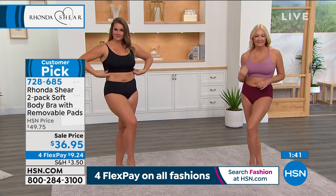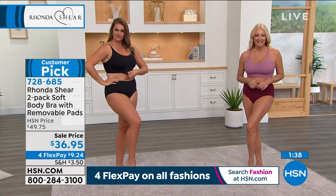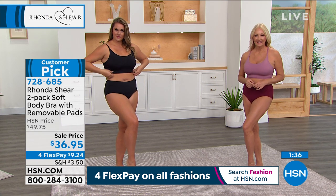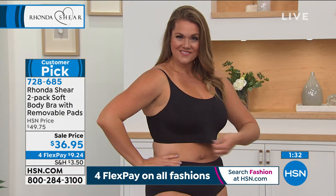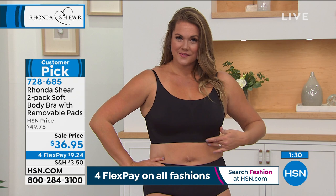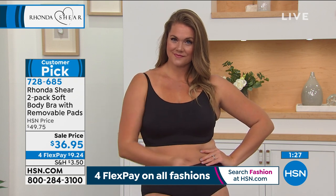Sometimes cup size changes if your weight goes up and down anyway. Your Rondasheer bra doesn't care — it's not judging. That's one of the reasons these are a customer pick, and they became a customer pick at $49.75. So you're saving almost $13 today.